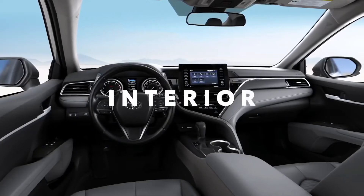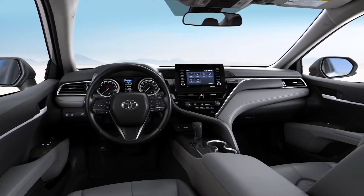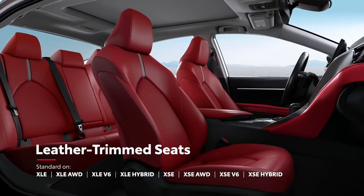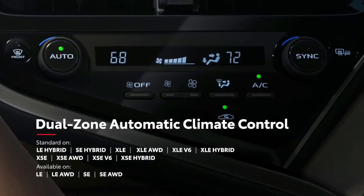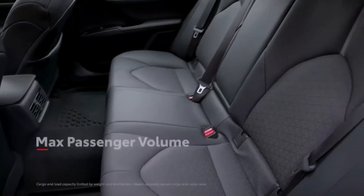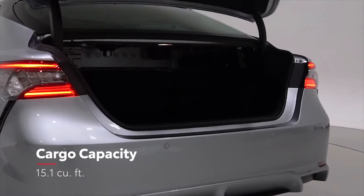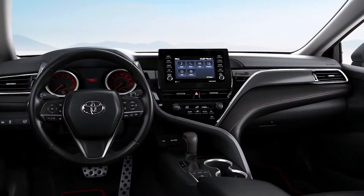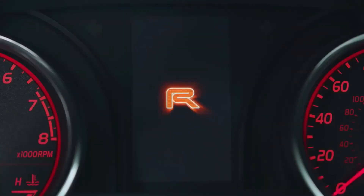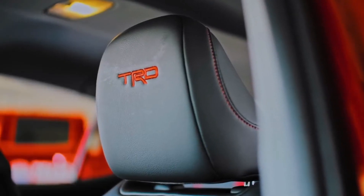Inside Camry, the refined and spacious cockpit interior is tailored for the drive, but also offers a great deal of comfort and convenience, with Softex-trimmed sports seating on SE grades and leather-trimmed seating on XLE and XSE grades. Plus, the available dual-zone automatic climate control lets drivers and passengers dial in the ideal temperature. This inviting interior offers plenty of space for passengers, while the trunk has the cargo capacity for impromptu road trips with family and friends. Camry TRD's added performance design also makes its way into the interior with a unique MID start-up screen, red contrast stitching and seat belts, and TRD-stitched front headrests.